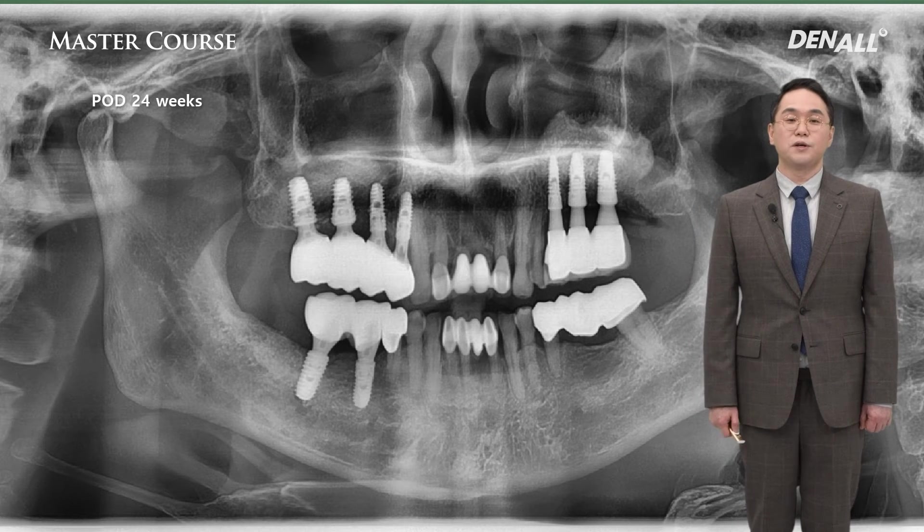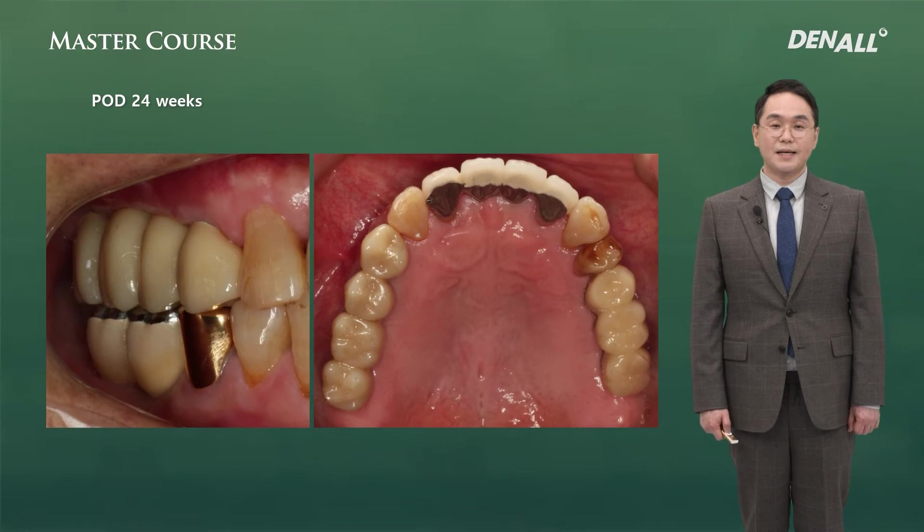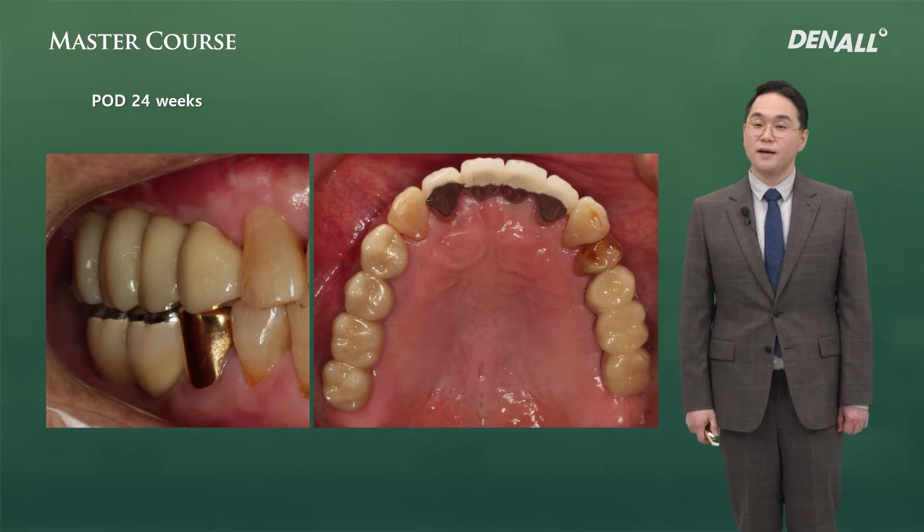This is 6 months after surgery — the final prosthesis was delivered. Panoramic and clinical images show that in No. 5 and 6, there are no buccal defects.